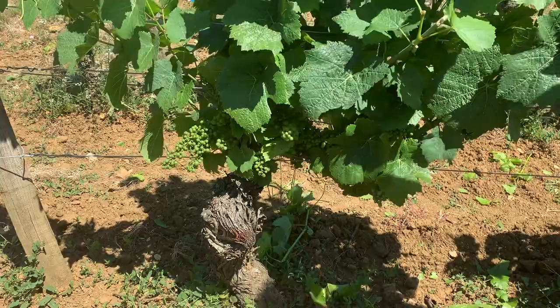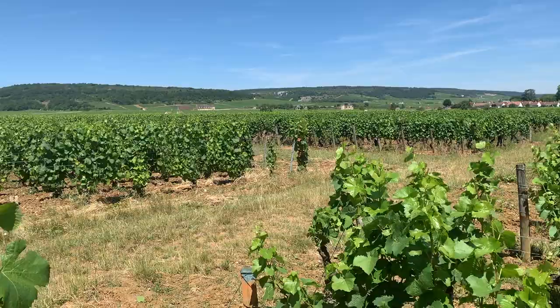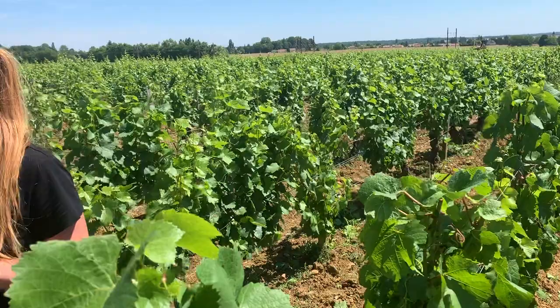We have around two-thirds Pinot Noir and one-third Gamay plots. The yield is very low because the vineyard is quite old, so we have around 30 hectolitres per hectare. We produce on almost one hectare between eight and ten barrels maximum, so it's very reasonable.